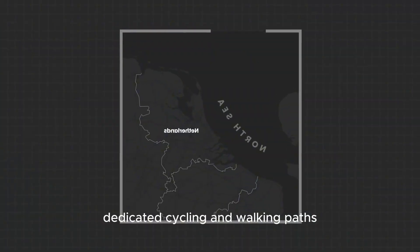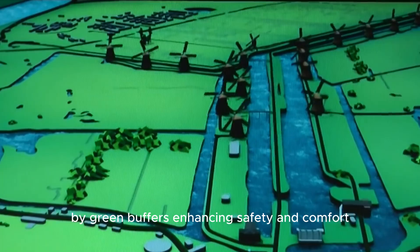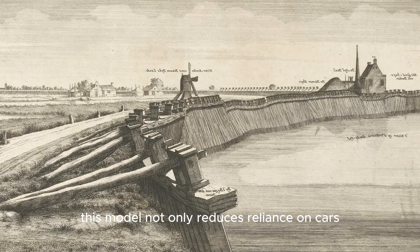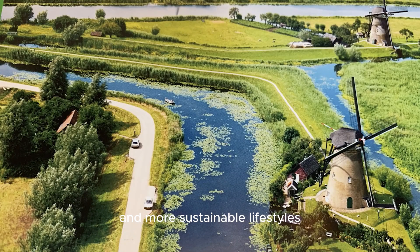Dedicated cycling and walking paths are usually separated from vehicle roads by green buffers, enhancing safety and comfort. This model not only reduces reliance on cars, but also fosters stronger community connections and more sustainable lifestyles.